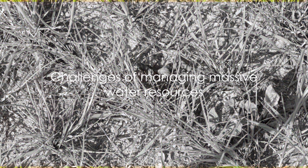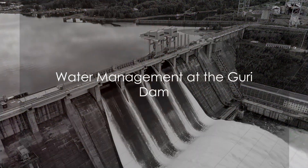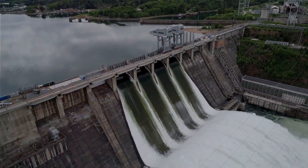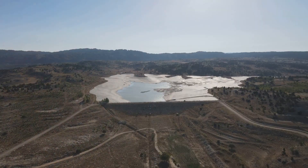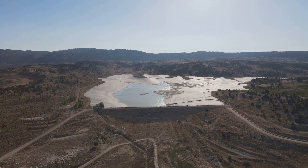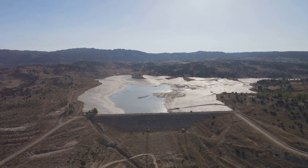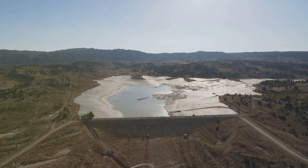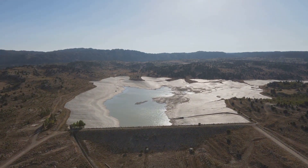But managing such a massive water resource is not without its challenges. Water management at the Guri Dam involves a complex interplay of environmental engineering and sustainable development. In the heart of Venezuela, the Guri Dam stands as a testament to human ingenuity. Its role in water management is multifaceted, encompassing water distribution systems, flood control, and drought mitigation.